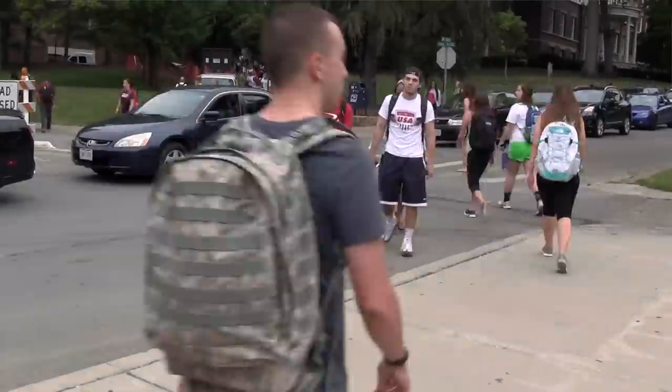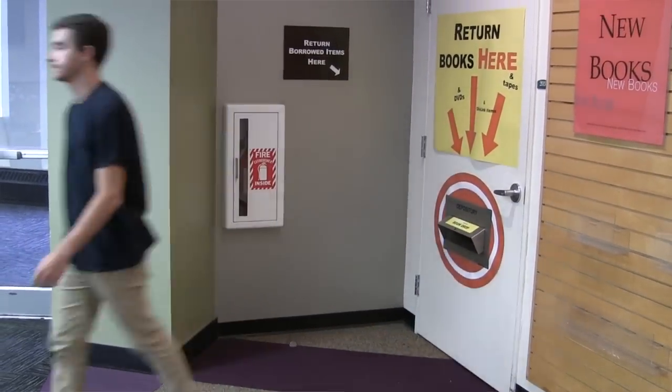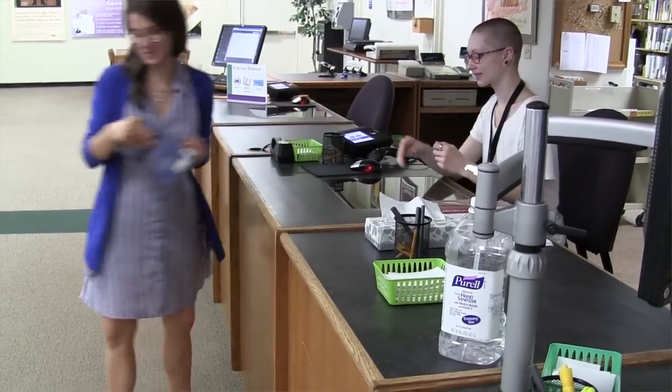You can sign up to get text messages from the library when a book needs to be returned or renewed, or when something you've ordered from a different library is ready to be picked up. Here's how to sign up.